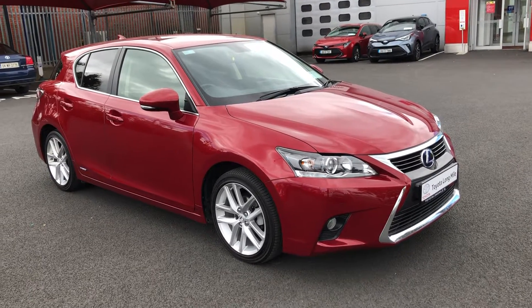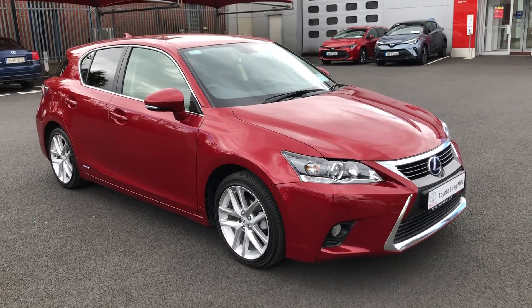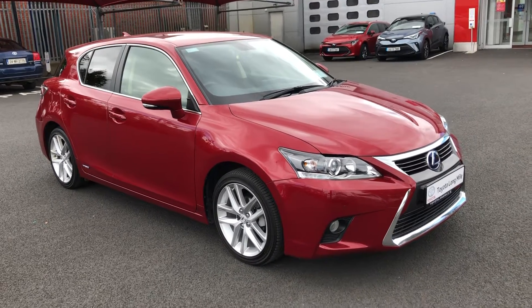Hi folks, Markel here from Toyota Long Mile. Here we have a lovely 2017 Lexus CT200H in the advanced spec.